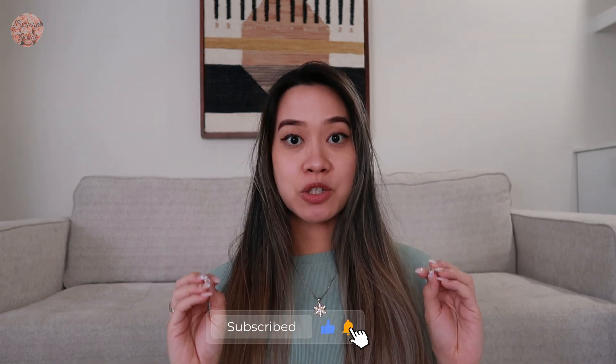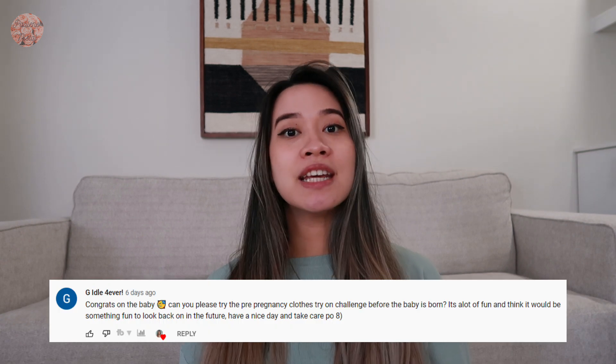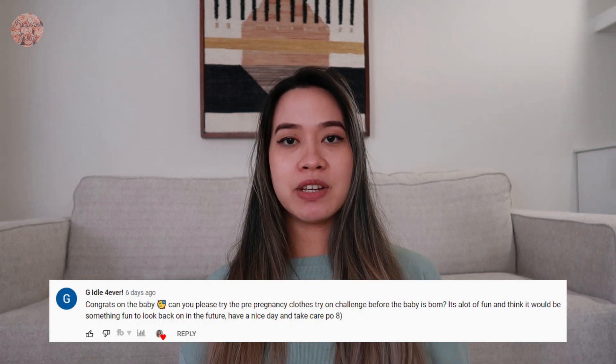Hi everyone, welcome back to my channel. If you're new here, my name is Pauline. For today's video we're gonna try something different, we're gonna try something to spice things up. I'm going to do a challenge, actually suggested by one of our friends in the comment section in one of my videos. I'm actually running out of breath already.